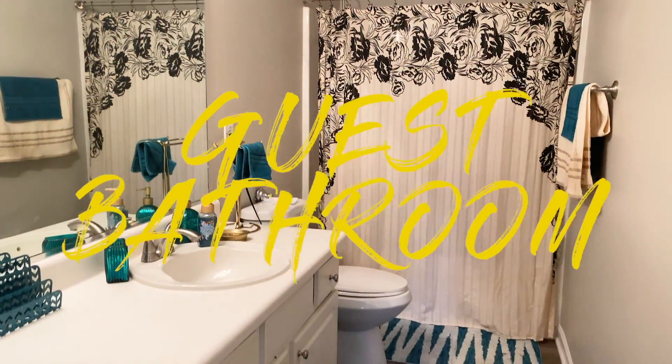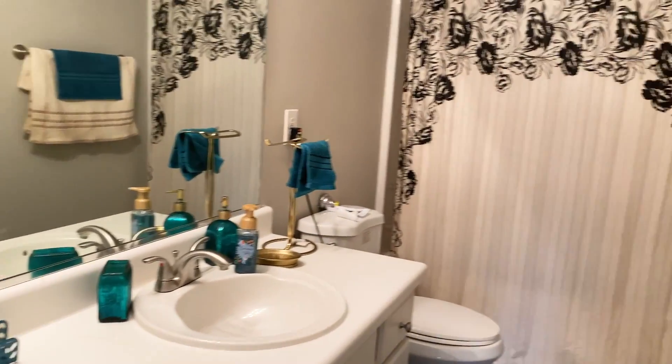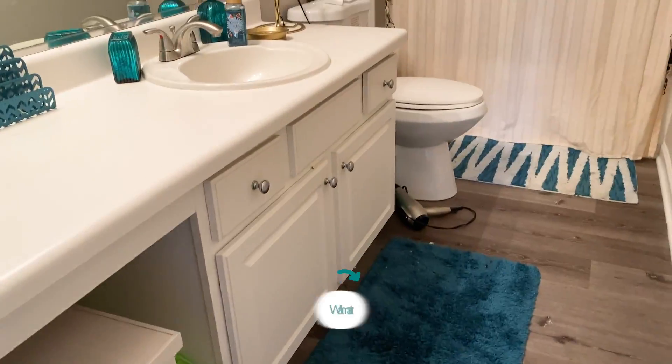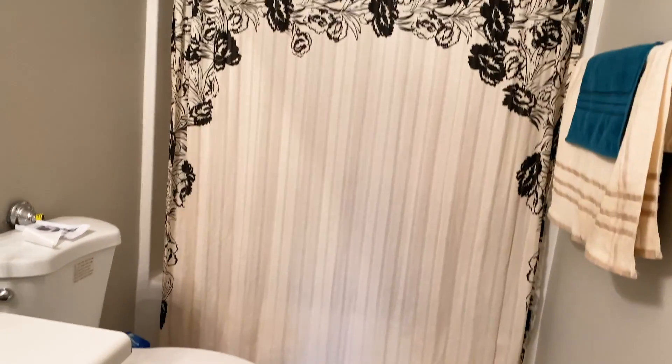This is the guest second bathroom, which has really ended up turning into my bathroom and Chevy's bathroom. I come in here when I'm filming and getting everything together. It's the same setup from my apartment — gold and teal/turquoise. My stuff is in here: makeup wipes, hair oil, edge control. It's right near my studio, which is super convenient.